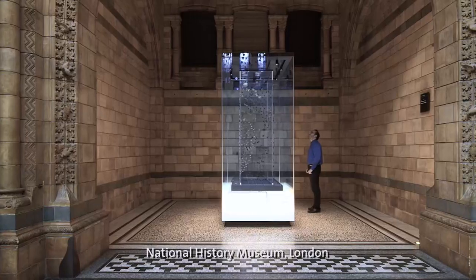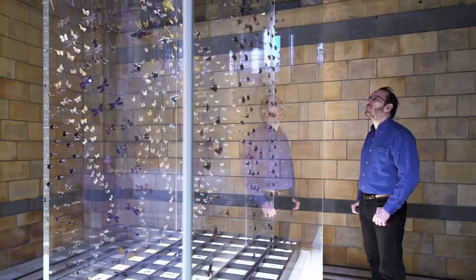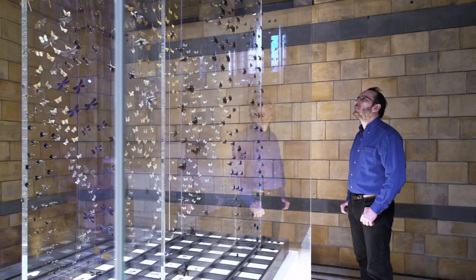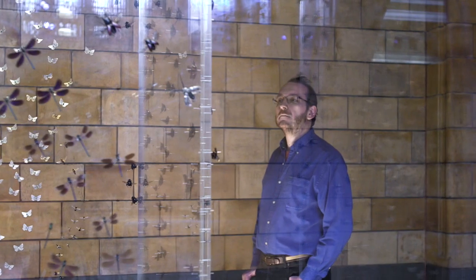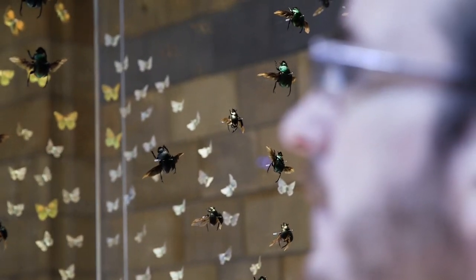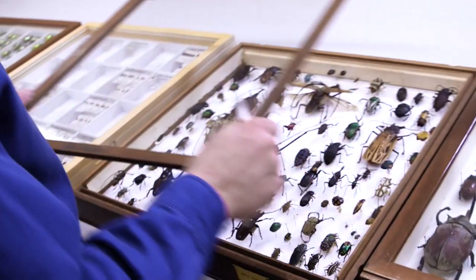Jewel beetles, which we call the family Buprestidae, are a medium-sized family with about 15,000 species worldwide. You get large populations of metallic green jewel beetles living in more or less secondary forests close to human habitation. They are particularly common in Southern Asia — in the Indian subcontinent and in Indochina: Thailand, Cambodia, Laos, and so on.